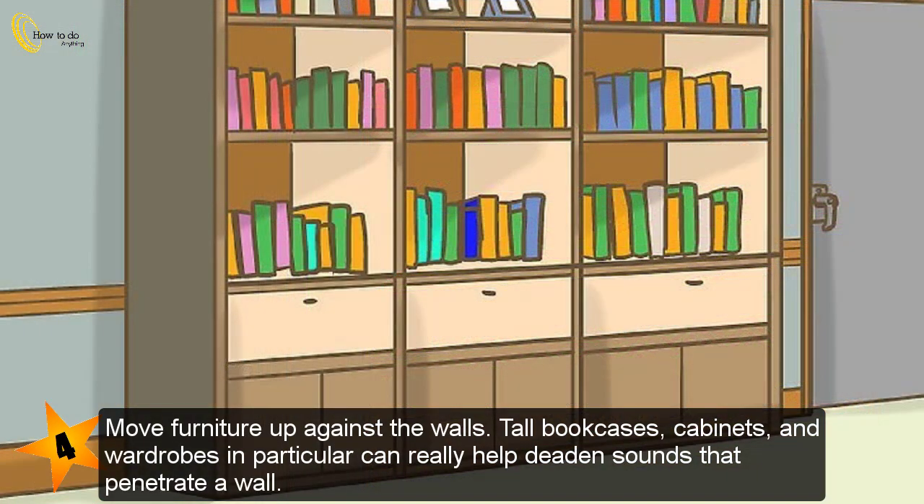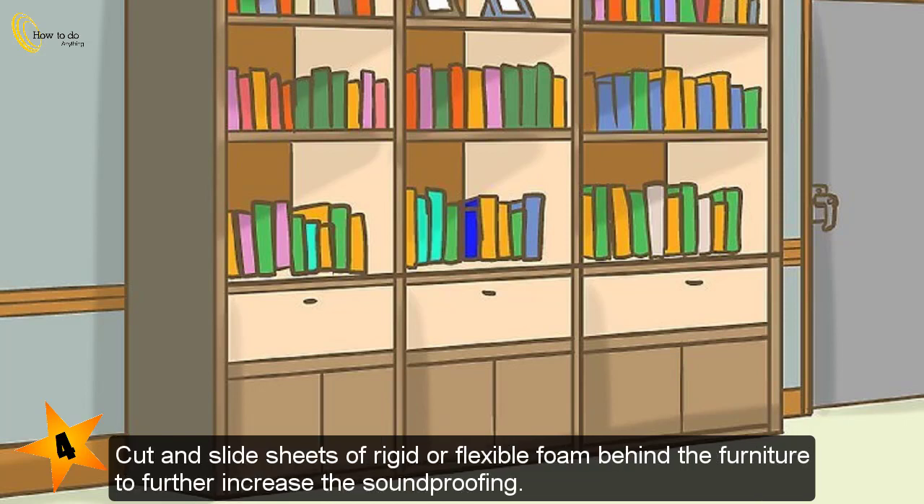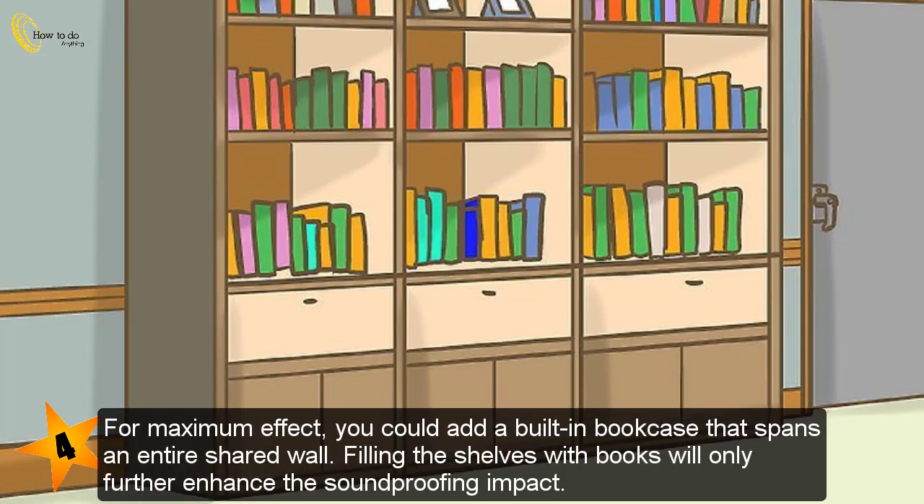Move furniture up against the walls. Tall bookcases, cabinets, and wardrobes in particular can really help deaden sounds that penetrate a wall — you're essentially thickening the wall and reducing the ability of sound waves to pass through. Cut and slide sheets of rigid or flexible foam behind the furniture to further increase the soundproofing. For maximum effect, you could add a built-in bookcase that spans an entire shared wall, and filling the shelves with books will only further enhance the soundproofing impact.